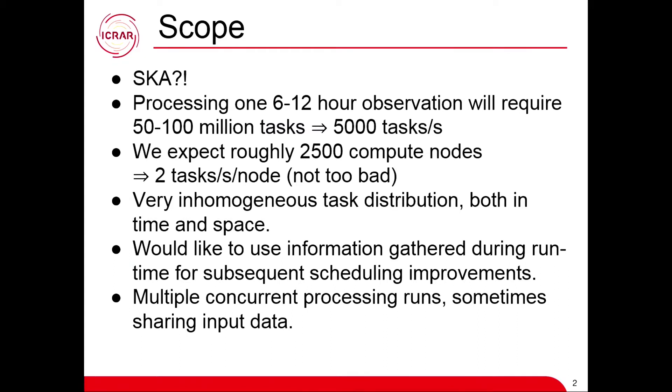So who here doesn't know about SKA at all? Nobody — so I don't have to explain what it is. But probably you don't know too much about what the load of that thing would be on the systems we are looking into. We're not trying to do a standard HPC system. What's going to be required is for six to twelve hours of observation: about 50 to 100 million tasks, about 5,000 tasks per second over the whole cluster. We expect roughly 2,500 compute nodes — that's about two tasks per second per node.